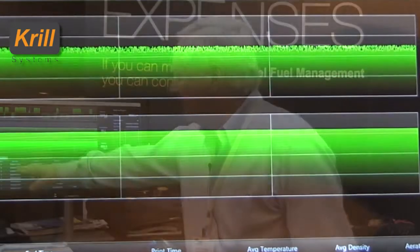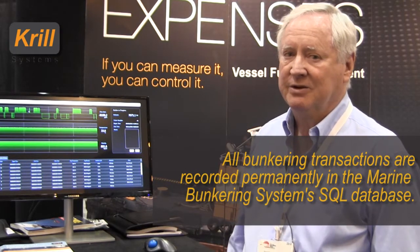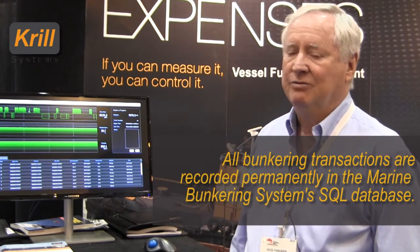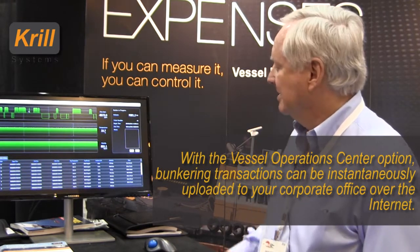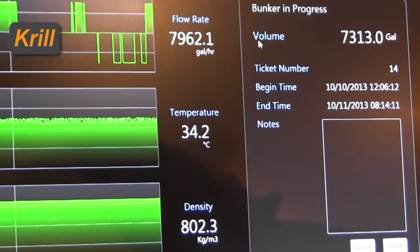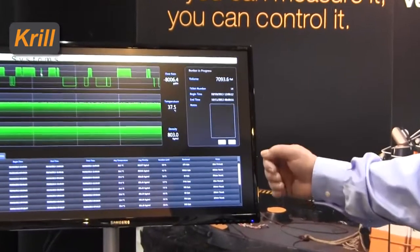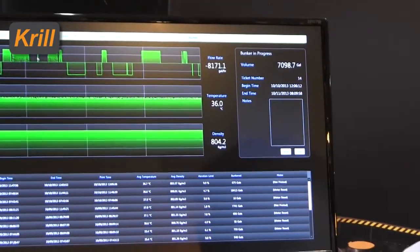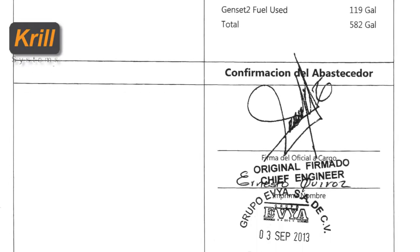We've got the readout. For each process, we log it — it's kept in memory. The memory lasts for over a year, so we can go back and recall everything that's taken place in the bunkering system. Over here is the section where we actually print the ticket. At the end of a bunkering operation, we reset and then print. The ticket is printed from a separate printer that can be stamped and signed to validate the amount of fuel taken on or discharged.